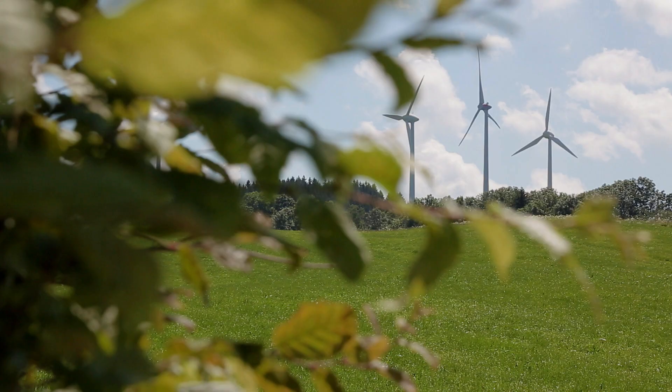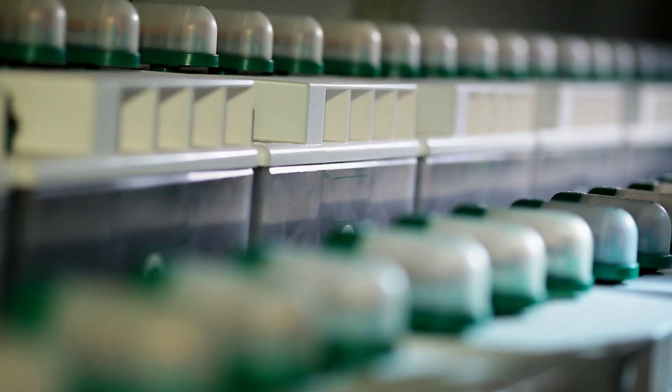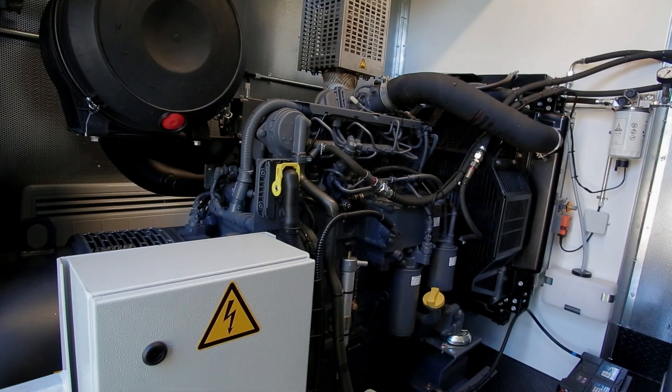The loads are again supplied by the higher level grid and the renewable systems once again generate without curtailment. The energy storage system can again be recharged and the diesel generator is shut down. The microgrid is now ready for the next emergency.